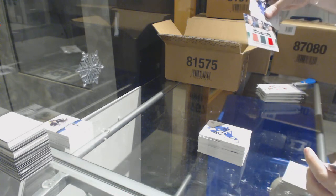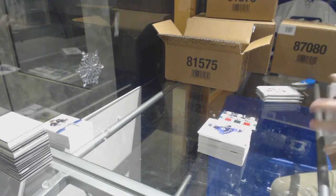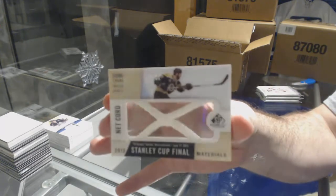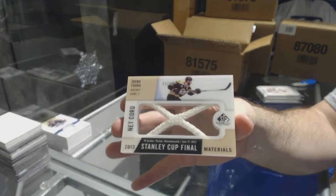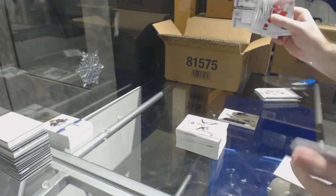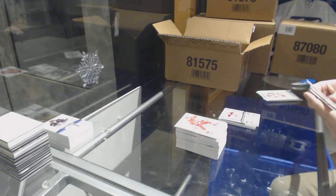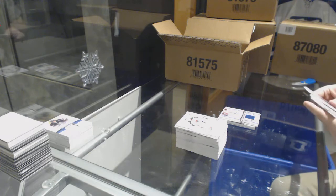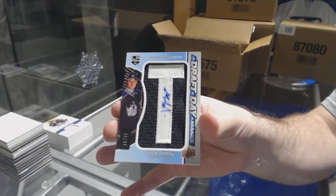We've got a rookie fabrics triple of Granlin, Brodine, and Coyle for the Minnesota Wild. Zdeno Chara, Stanley Cup Finals. We've got an authentic rookie jersey of Keith Yandle for the Coyotes. Mats Sundin for the Maple Leafs, authentic fabrics. And we've got for the LA Kings, draft day marks number to 35, Tyler Toffoli.